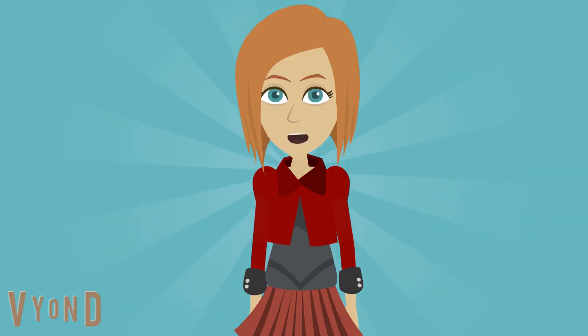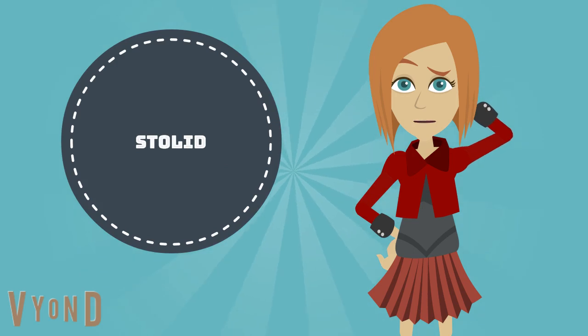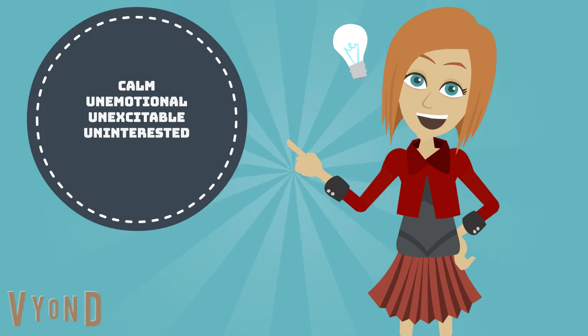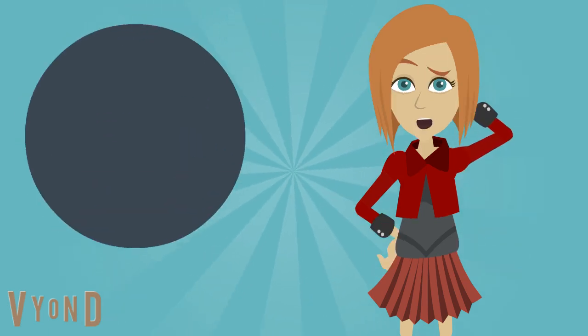Let's do a simple activity to revise what we have learned. Do you remember the word stolid? What's the meaning of strenuous?